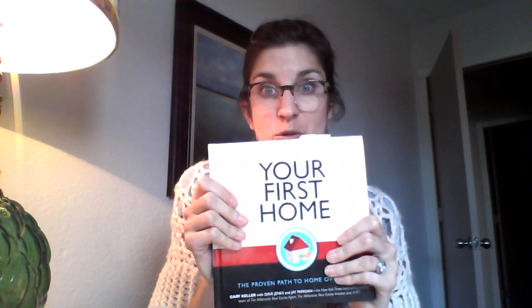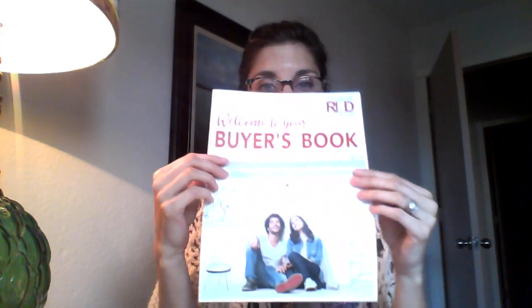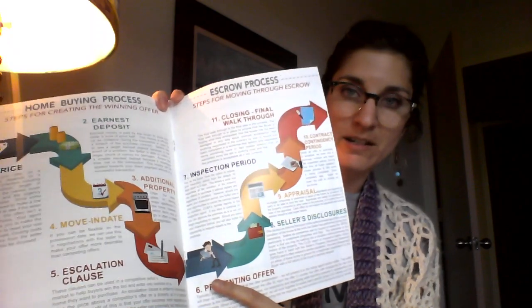Inside our consultations, one of the things we like to offer first-time homebuyers is a book called 'Your First Home.' This helps you understand in greater detail everything we're talking about in these videos. The other piece we give all of our buyers is their very own buyer's book — some of the most helpful pages being the life of the escrow process and the life of the transaction, which we walk through during that meeting.